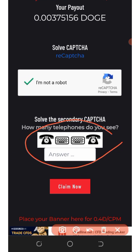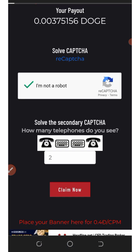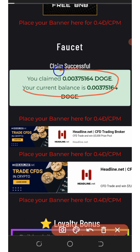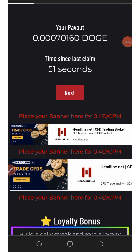Solve the CAPTCHA — it asks how many telephones do you see. Enter your answer; I see only two phones. Click the Claim Now button and it says you claimed 0.003 Dogecoins. We've claimed that amount successfully. Just click the Next button to continue.